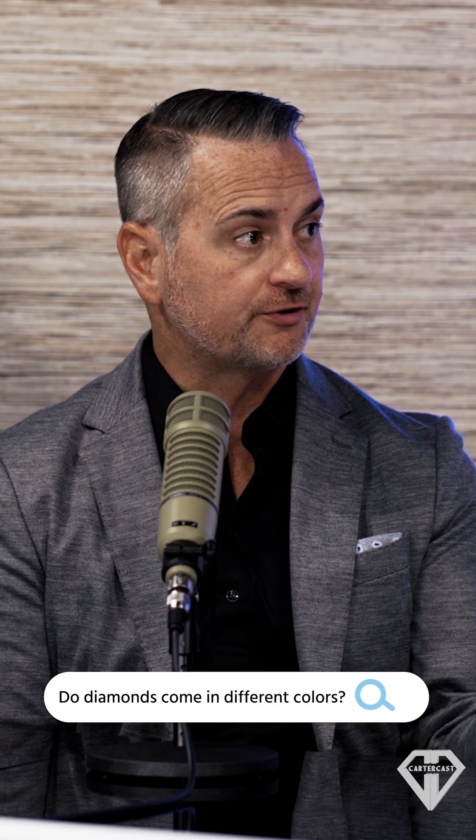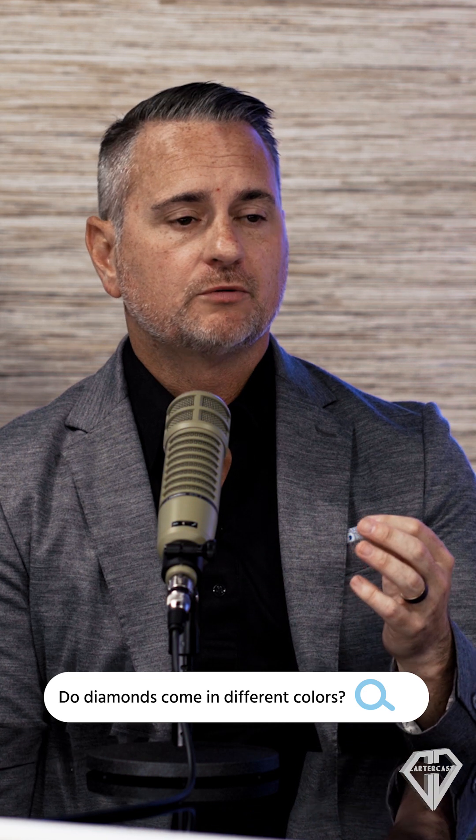Do diamonds come in different colors? Different gases cause different things. There are blue diamonds. Diamonds come in almost any color that you can think of. They're also extremely pricey.